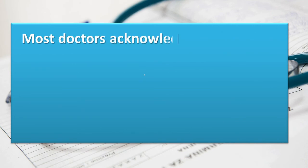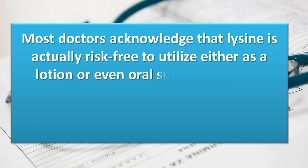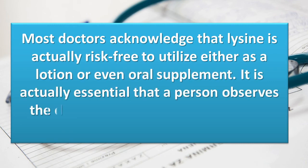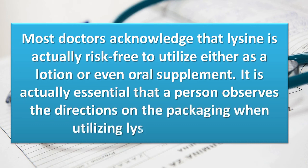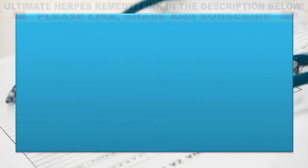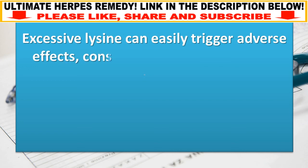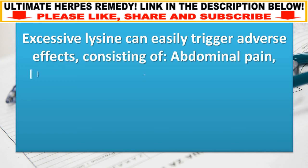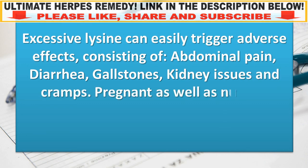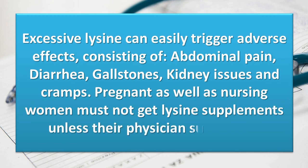Most doctors acknowledge that lysine is safe to use either as a lotion or oral supplement. It is essential that a person follows the directions on the packaging when using lysine products. Excessive lysine can trigger adverse effects including abdominal pain, diarrhea, gallstones, kidney issues, and cramps. Pregnant and nursing women must not take lysine supplements unless their physician recommends it.